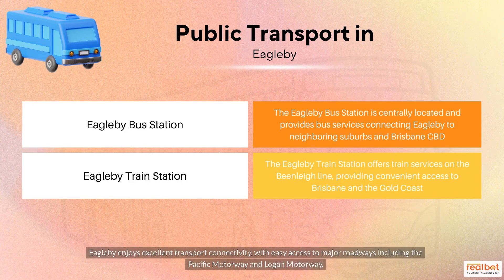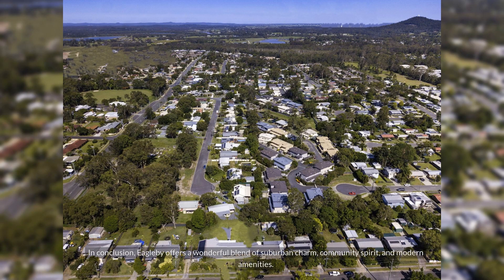Eagleby enjoys excellent transport connectivity, with easy access to major roadways including the Pacific Motorway and Logan Motorway. In conclusion, Eagleby offers a wonderful blend of suburban charm, community spirit and modern amenities.